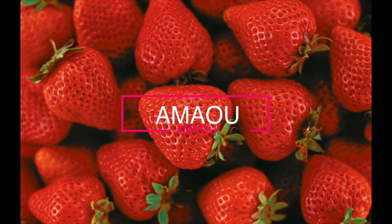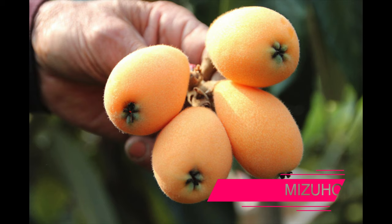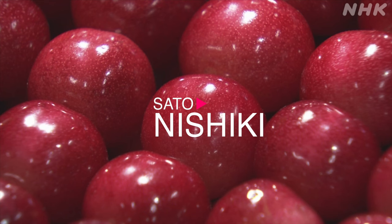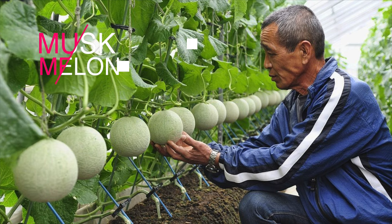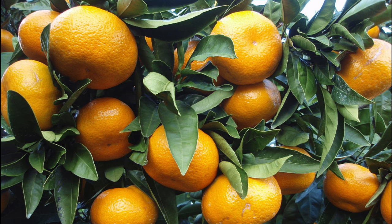But what about the fruits? Amaou is a strawberry variety produced only in Fukuoka prefecture — you can enjoy its juicy flesh and refreshing sweetness. Sato nishiki is a cherry variety with the largest production in Japan. Musk melon is famous for its musk-like aroma, melty flesh, and finely netted skin. Unshu mikan is a mandarin that originated in Japan and is grown in Japan's temperate regions.